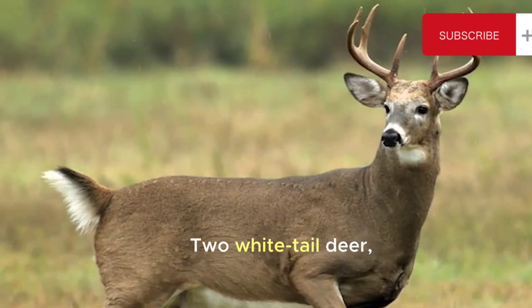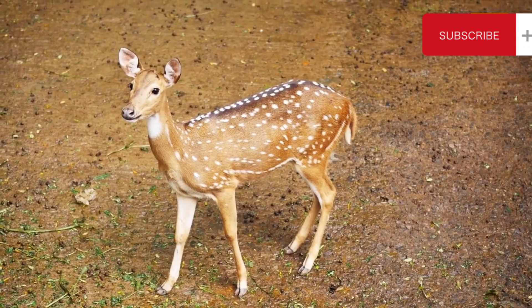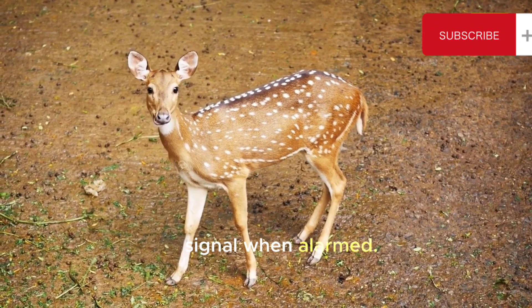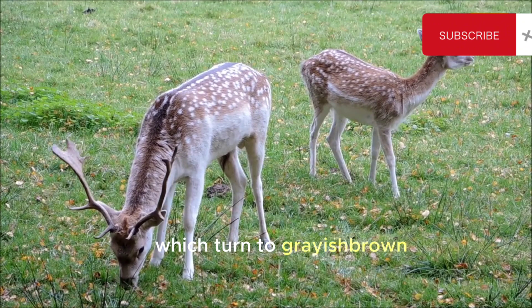2. White-tailed Deer. Odocoileus virginianus — white-tailed deer are one of the most common deer species in North America. They are named for the white underside of their tail, which they raise as a warning signal when alarmed. They have reddish-brown coats in the summer, which turn to grayish-brown in winter.